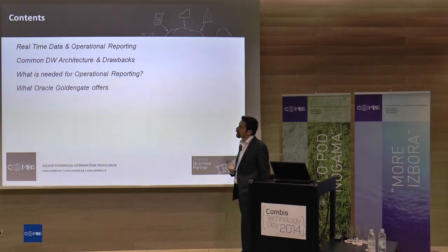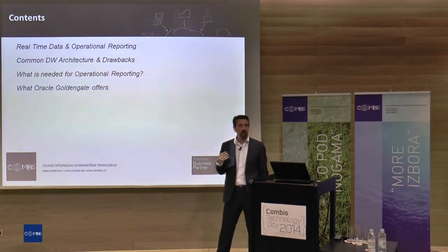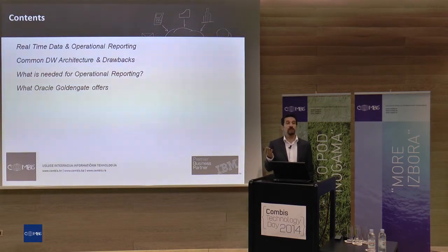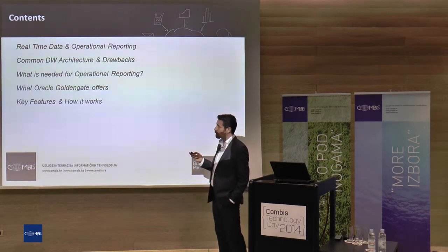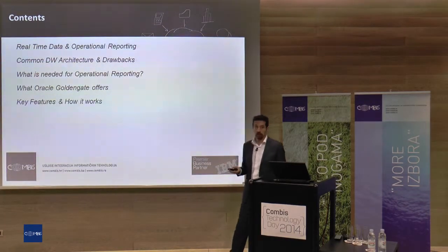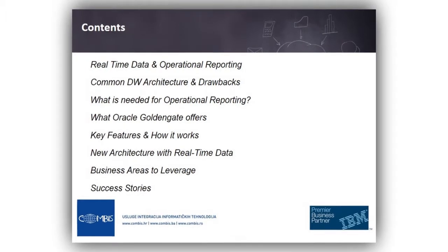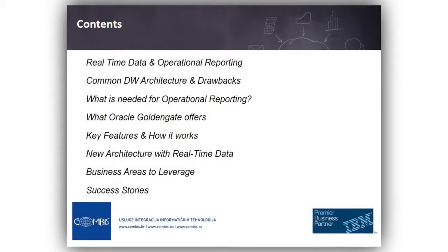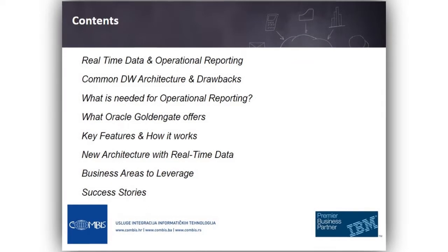Then we will get into the Oracle Golden Gate issue — how Oracle Golden Gate gives us the opportunity to serve as an operational reporting media. We'll cover key features of Oracle Golden Gate, why we can choose Golden Gate, how it works very briefly without going into too much detail. And with the help of Golden Gate, how we can change our data warehousing architecture with the help of real-time data feeding.